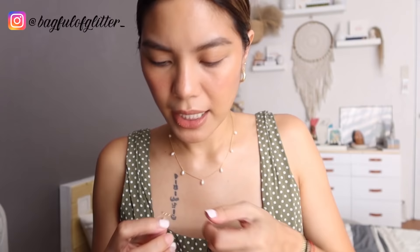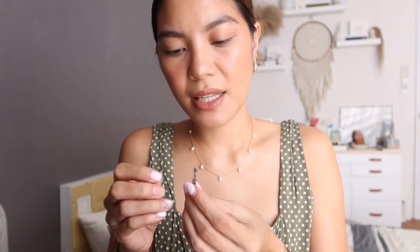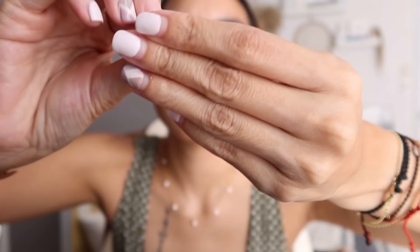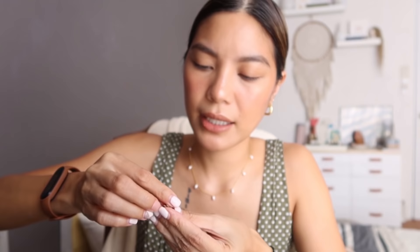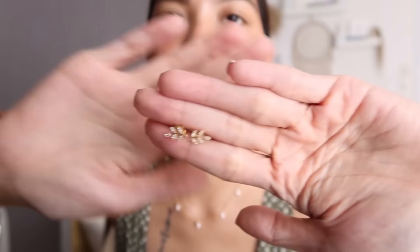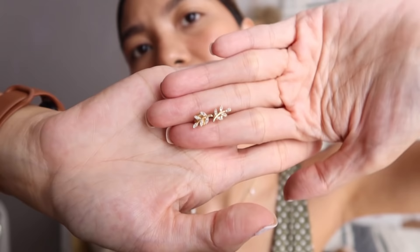One of my favorites — also from Bag of Glitter. I think most, if not all, of my diamond pieces are from Bag of Glitter. I found them on Instagram and ever since we clicked. She's always super nice to me and gives me discounts. At one point last year it felt like I was buying from her every week. The diamonds are so beautiful — amazing clarity and super great prices. I think she sources her diamonds from Japan. The quality is incredible without being too expensive. They now have a store in Robinson's Magnolia where you can check them out personally.